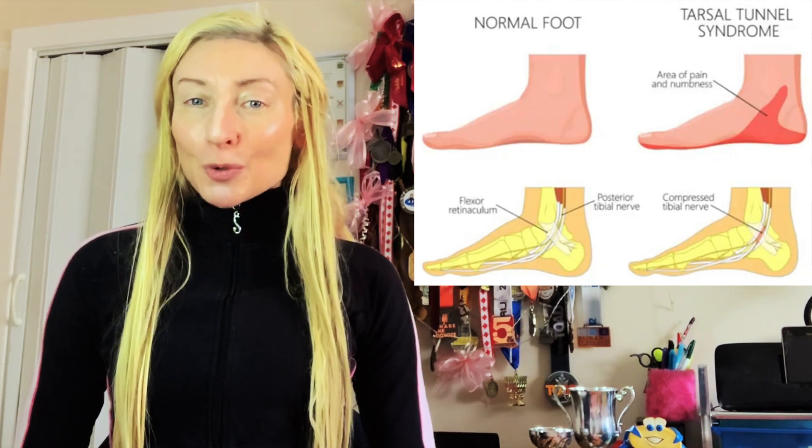Tarsal Tunnel Syndrome symptoms typically include burning or tingling pain in the ankle, foot, and sometimes the toes during running. But how does heel strike running increase the risk of this particular type of pain problem as compared with forefoot strike running?